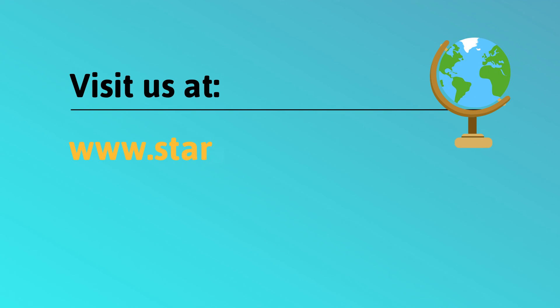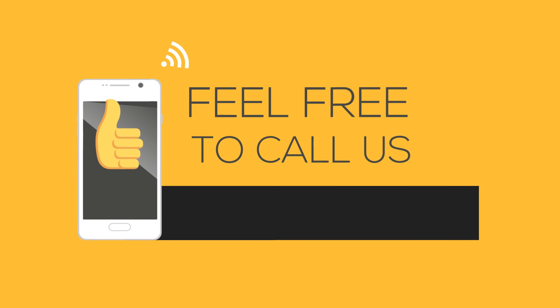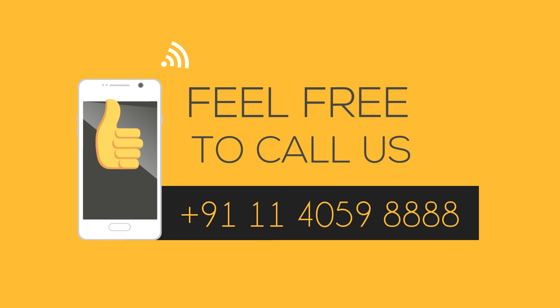For more details, please visit our website www.starlinkindia.com and also the link given below. You can call us at 011-40598888, or write to us at sales@starlinkindia.com.